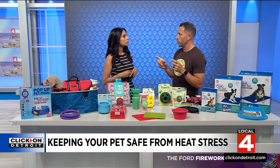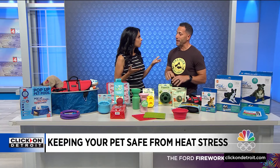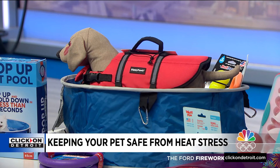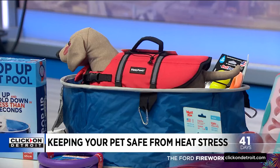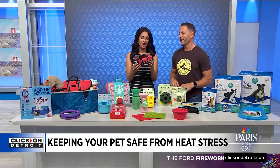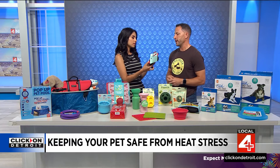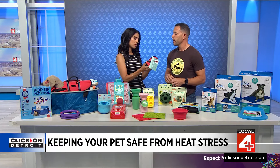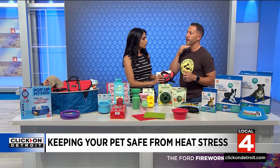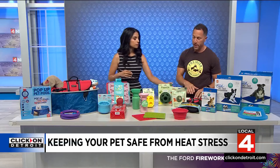Life jackets for dogs at the pool or at the lake are really important. They do naturally know how to swim — if their pads hit the water they start to paddle — but we just assume they're okay. The thing is, they get tired very quickly and can get fatigued. They make life jackets for teeny tiny dogs and really big dogs too. They have velcro and buckles, and importantly, there's flotation at the bottom near the mouth to keep the head up. Make sure you have it fitted right.